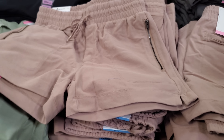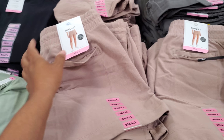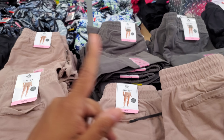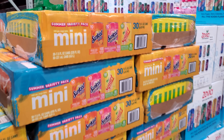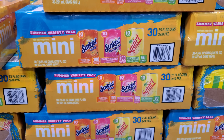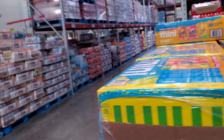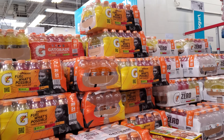These shorts are new — they have a zipper on the side so your phone won't fall out, $12.98. They also come in full black and green for $11.48. Mini drinks available in orange, strawberry, and Squirt — my son has been asking for Squirt lately. Gatorade is $14.88.